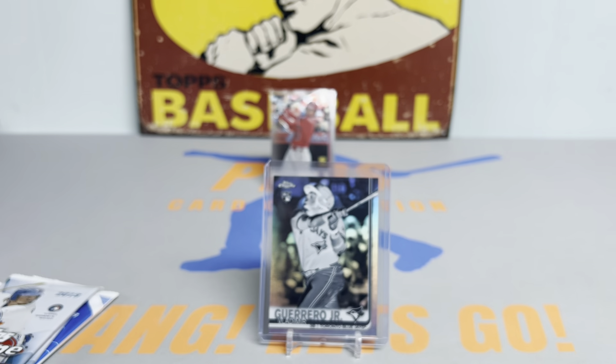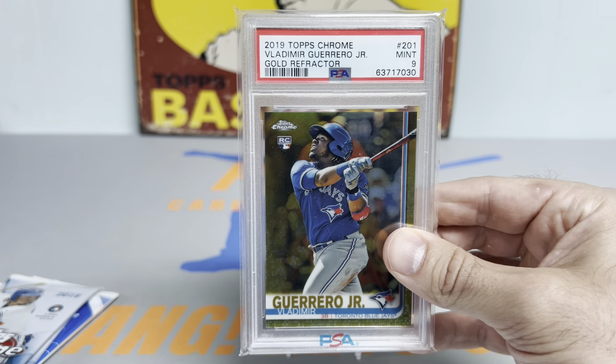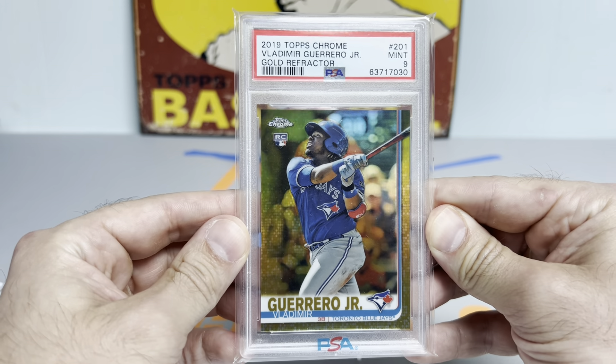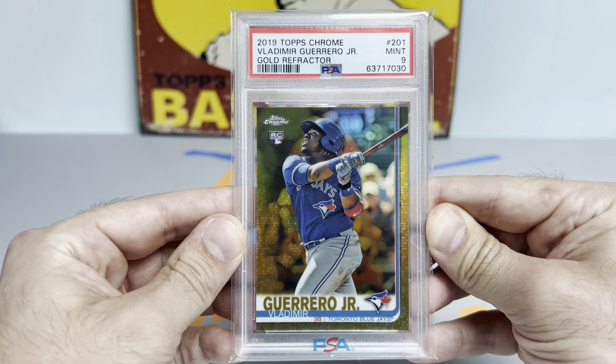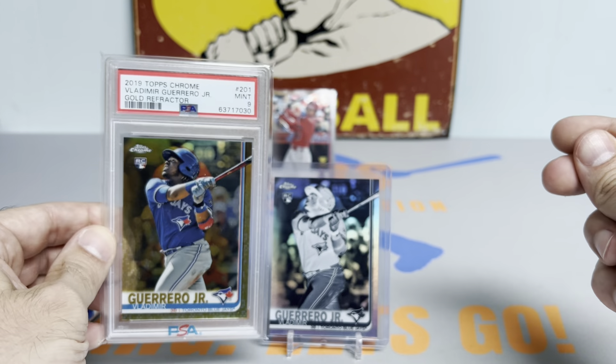I actually want to get the gold one I pulled — if I can find it. And there she blows. This was the card I pulled back in 2019 that grabbed me by the throat and put me back up against the hobby wall, and I've been up there ever since. Unbelievable.